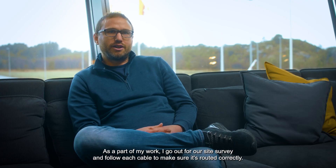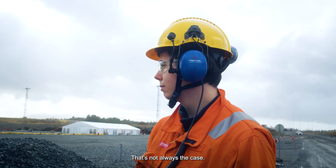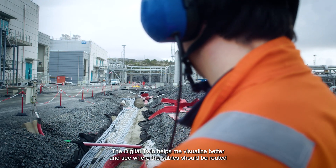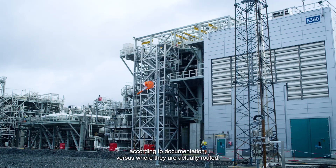As part of my work, I go out for site surveys and follow each cable to make sure it's routed correctly — that's not always the case. The digital twin helps me visualize better and see where the cables should be routed according to documentation versus where they are actually routed.